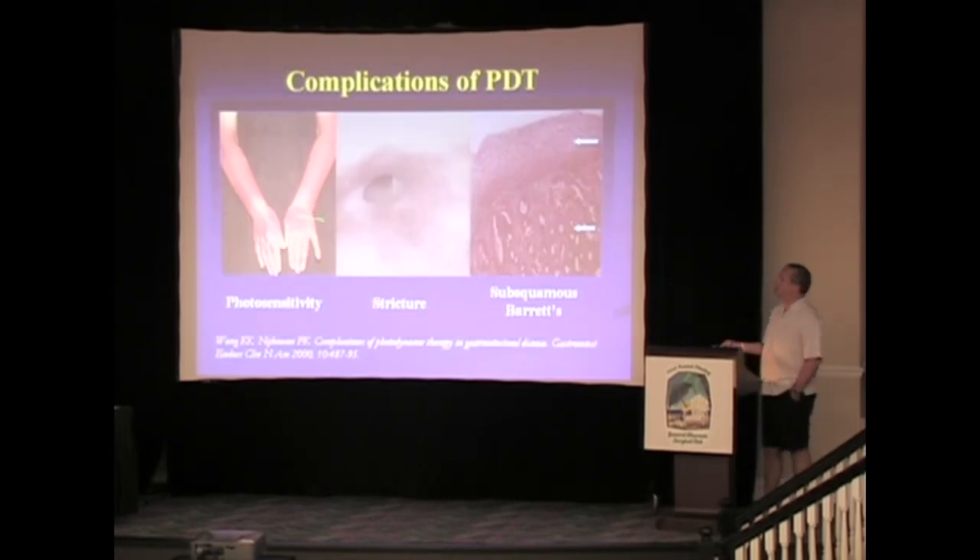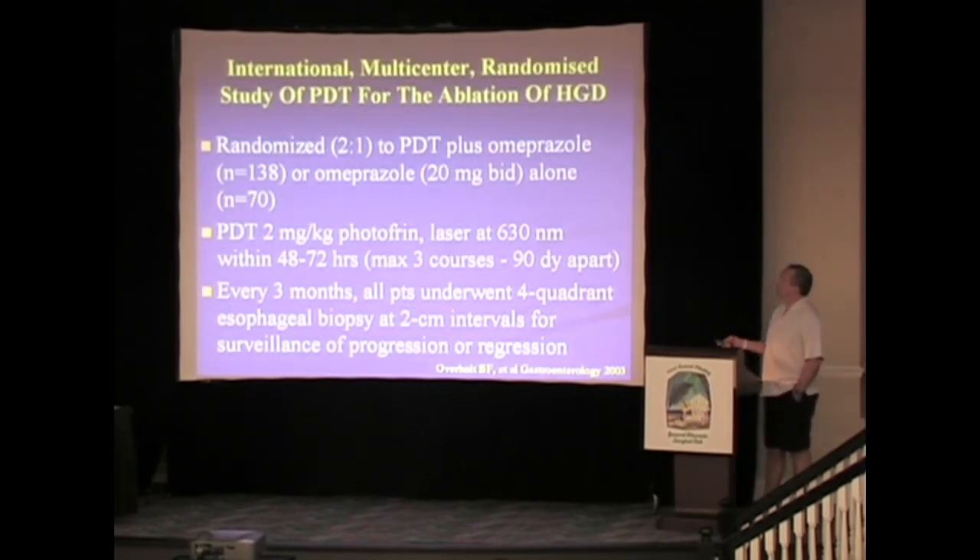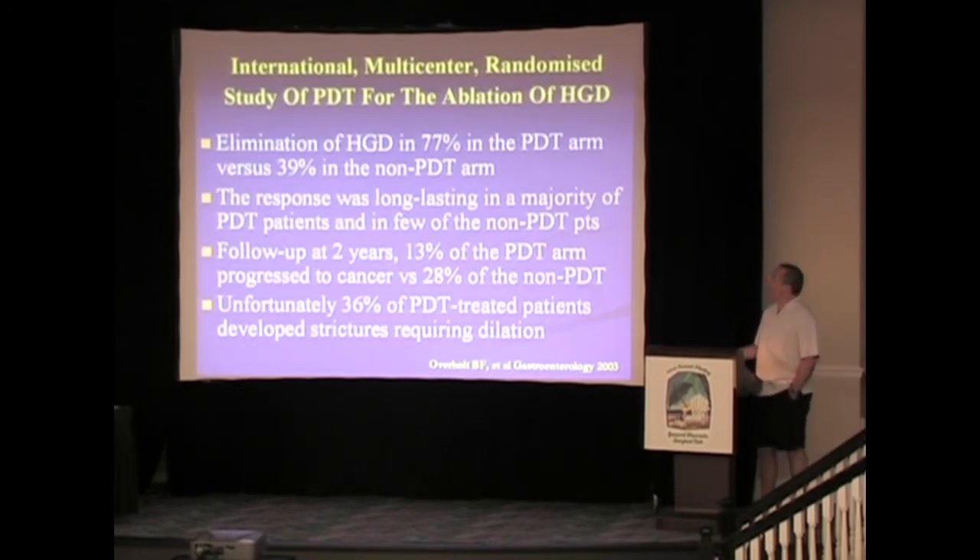The problem with PDT is there have been a lot of complications with photosensitization — stricture formation in 30 to 40 percent — and again there is an issue with buried glands. A nice study from Overholt in 2003 randomized patients two-to-one PDT plus omeprazole versus omeprazole only, with four-quadrant biopsies every three months. They found PDT eliminated high-grade dysplasia in 77 percent of patients in the PDT arm, versus only 39 percent in the omeprazole-only arm. The response was long-lasting, and the majority did not progress to malignancy.